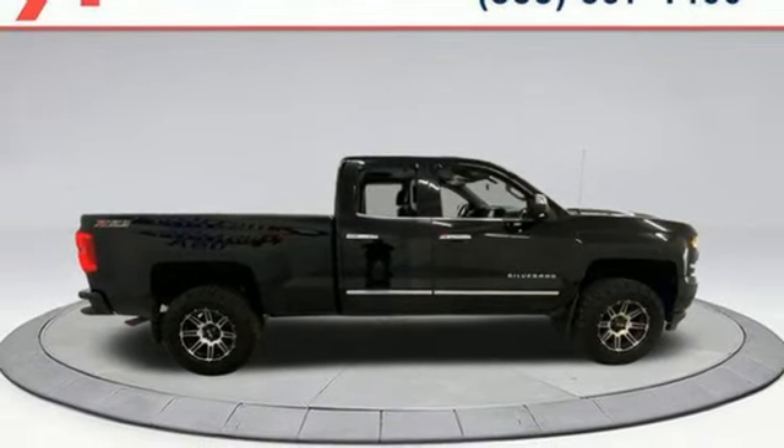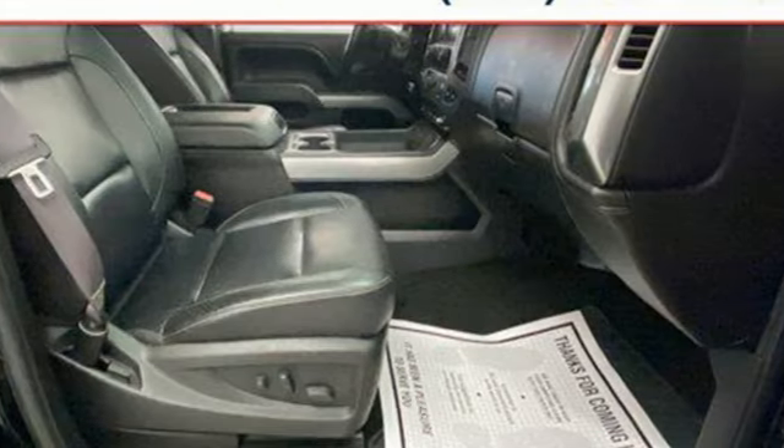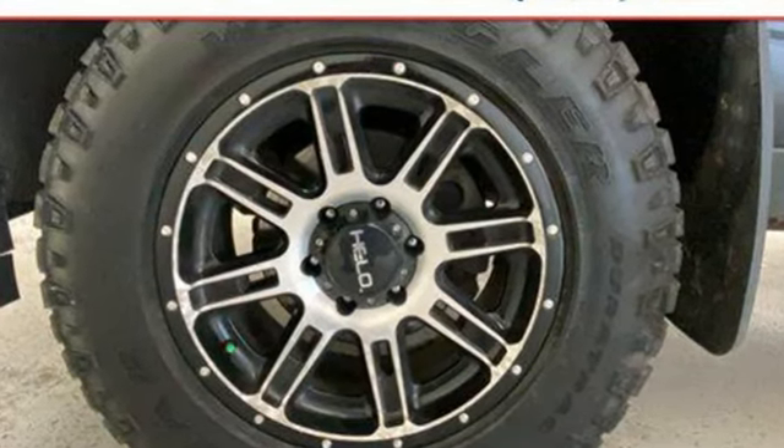Front Heated Leather Split Bench Seats, Active Grille Shutters, Electronic Shift-On-The-Fly, Auto-Dimming Rear-View Mirror, and Ecotec 3 Engine.